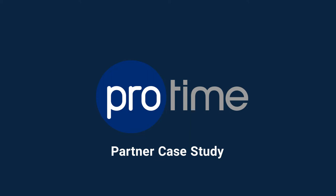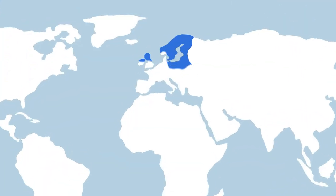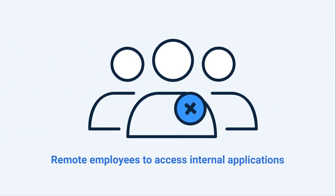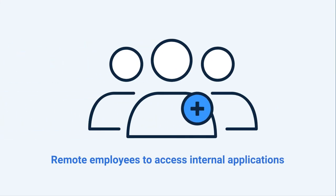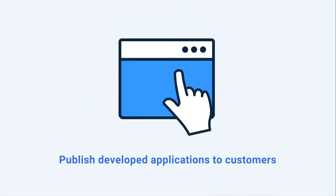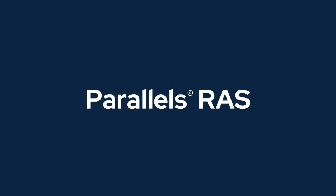ProTime creates custom SaaS HR applications for organizations throughout Europe. In 2020, the company needed a new virtualization solution that would enable their remote employees to access internal applications and publish developed applications to customers. The solution? Parallels RAS.